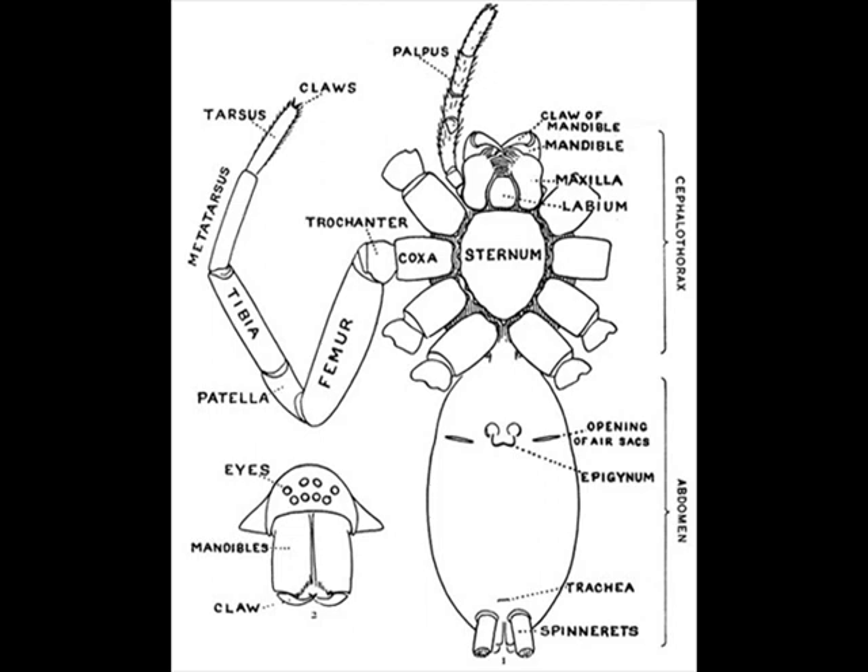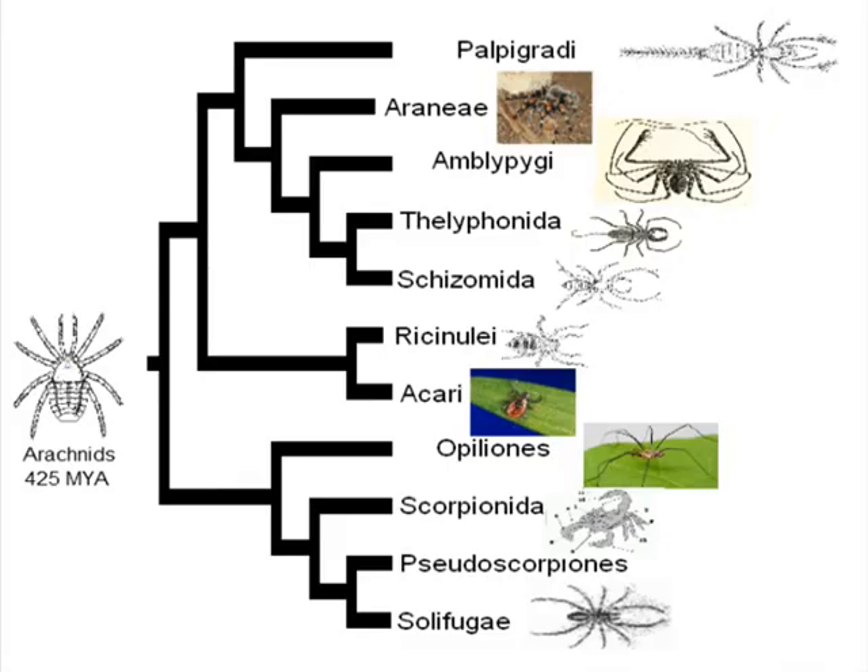Also, they only have two eyes, unlike spiders, which have a total of eight — although there are some exceptions to this rule. Camel spiders are not spiders. In fact, they're not even scorpions, although they do share a common evolutionary ancestor with pseudoscorpions. But instead they are in their own category, called solifuge.